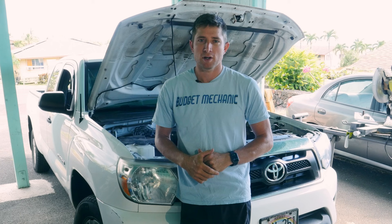I hope this video is helpful. Thanks for watching, and as always, please subscribe so you get the latest and greatest from Budget Mechanic.